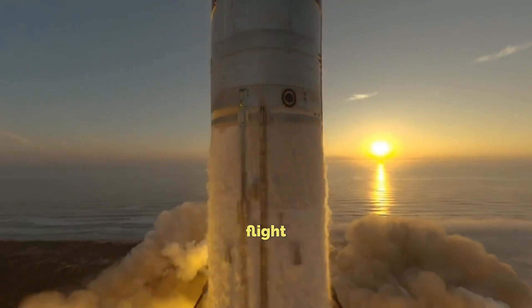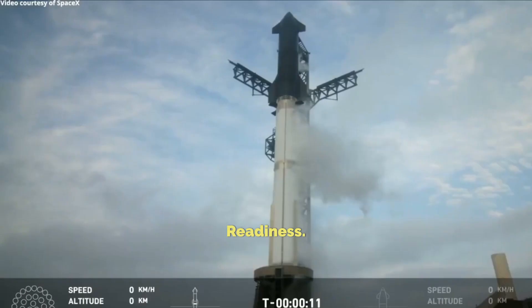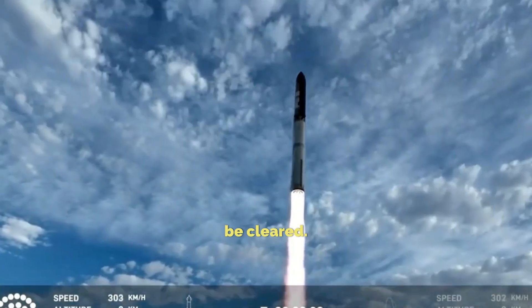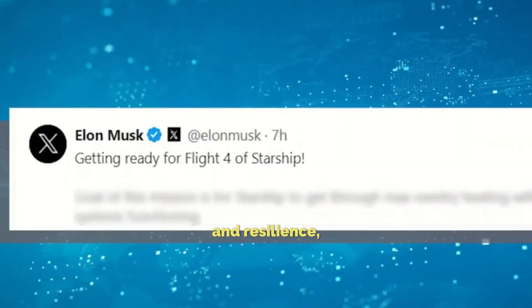Future flights promise more insights, and prep for the next journey is underway. Recent tests hint at Starship's readiness, as SpaceX aims for rapid testing. But regulatory hoops must be cleared, and safety remains paramount. In the face of challenges, SpaceX soldiers on.